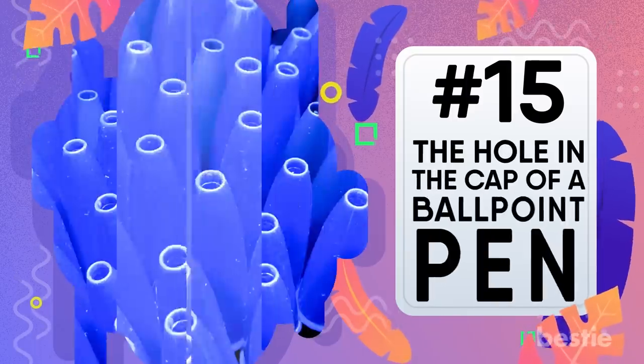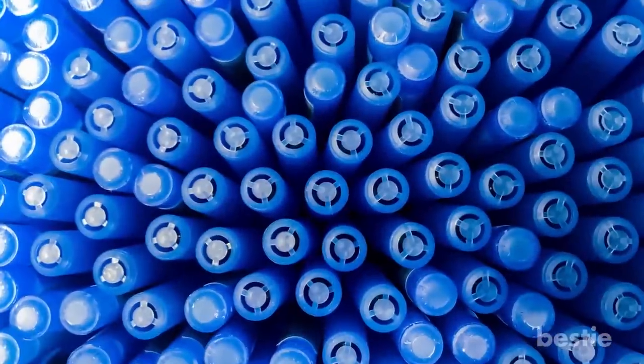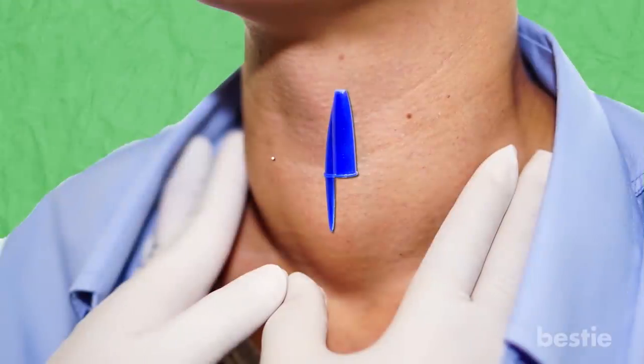The holes in the cap of a ballpoint pen. This is a safety feature. A lot of people put pen caps in their mouth and accidentally inhale the pen cap. The hole allows air to get through so they can breathe while they get help.